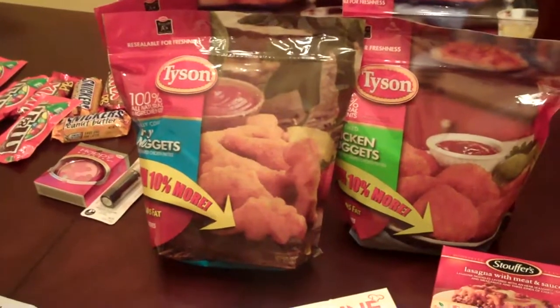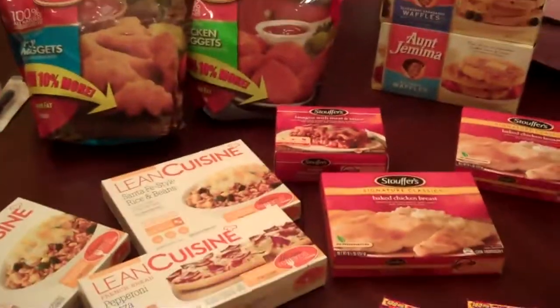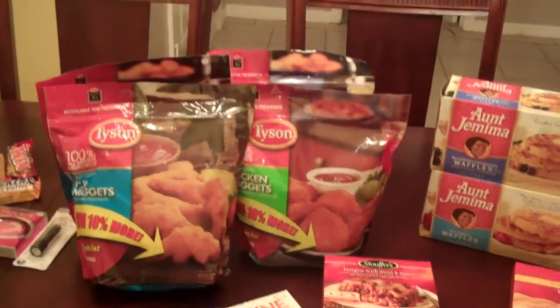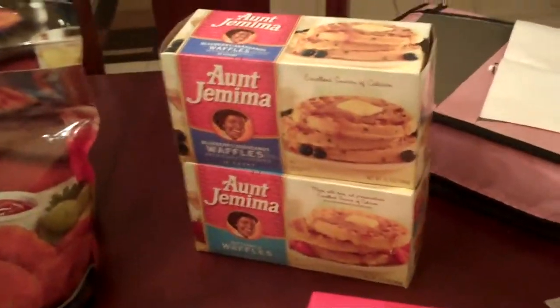The chicken nuggets had a printable coupon for a dollar, and that was it. So I walked out of there for $12.12, got plenty of lunches, plenty of stuff for the kids to eat for dinners for the next little while, and some stuff for breakfast — my husband really loves waffles.